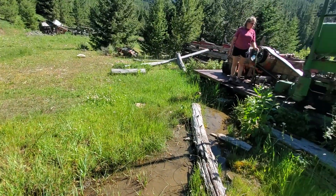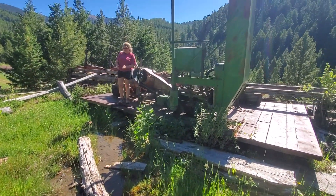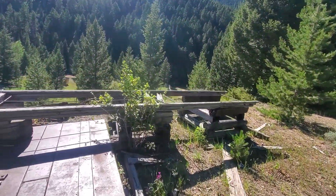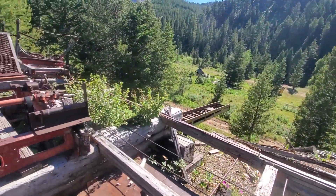Did you guys ever get the dog to come back? Come on, Blue. Are you recording right now? Yeah. We better go get him though. Silly dog.